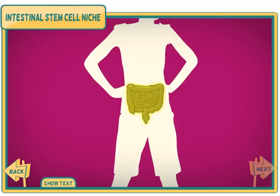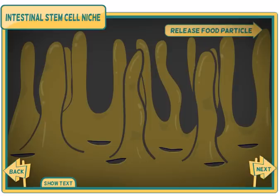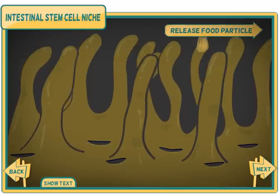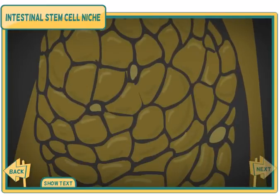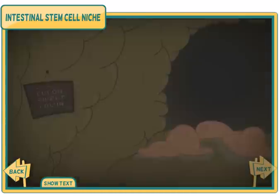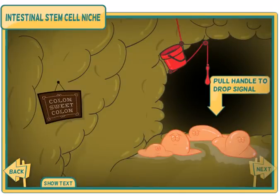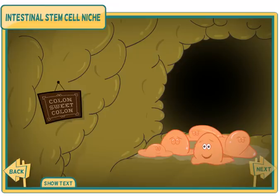Inside your intestine are tiny finger-like projections called villi that absorb nutrients and move food through the digestive system. Add a food particle to watch the villi at work. The cells on the surface of the villi live only a few days before they are shed and replaced. This stem cell niche sits inside crypts at the base of the villi. Pull the handle to release signals that will activate the stem cell. The stem cell divides — one copy stays in the niche, the other will become a nutrient-absorbing cell for the intestine.